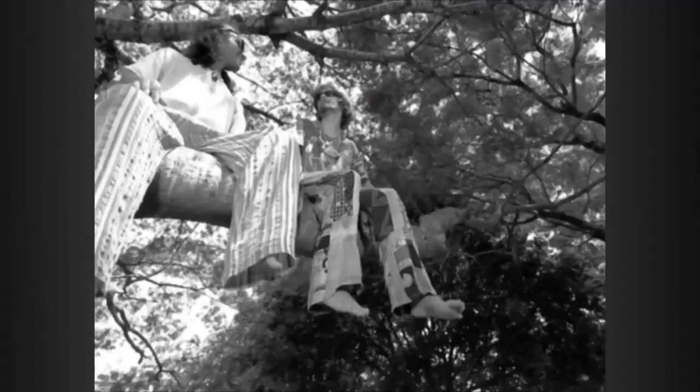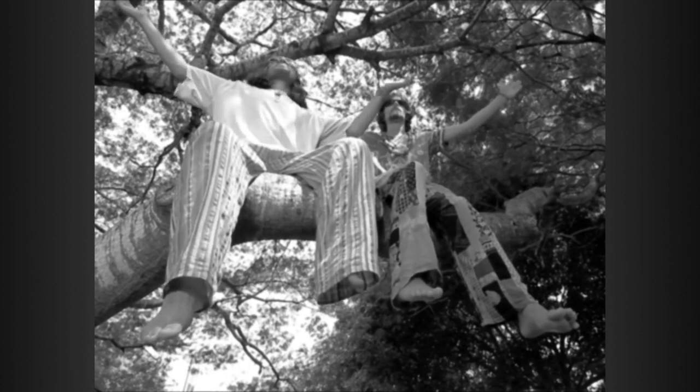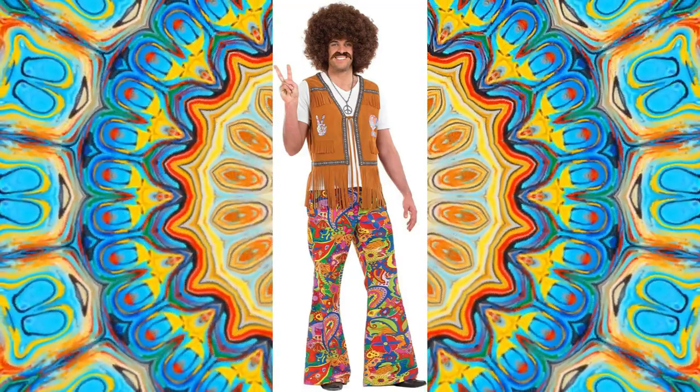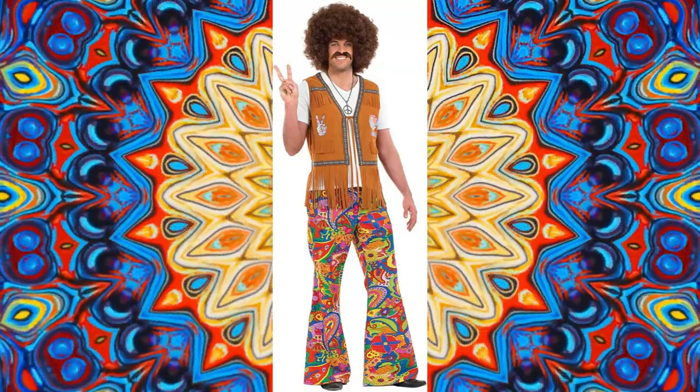Bell-bottom pants also became associated with the hippie movement in the late 60s and 70s. The movement was characterized by a rejection of mainstream values and a celebration of individual freedom, creativity, and non-conformity. Hippies often wore clothing that was comfortable, colorful, and reflected their personal style, and bell-bottom pants quickly became a popular fashion choice.